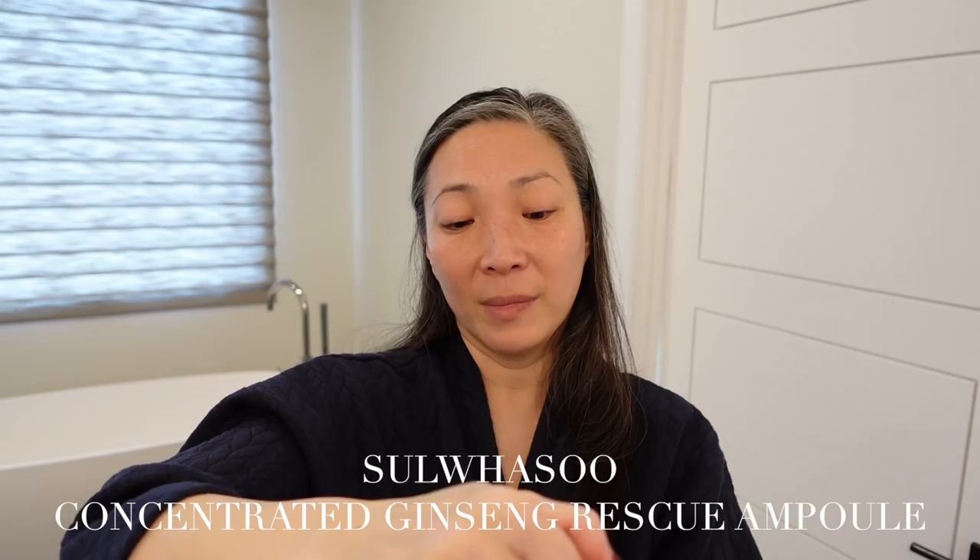I felt like my skin — I hesitate using the word firm because firm to me implies tightness, which I definitely don't feel. It actually feels very moisturizing, but the plushness and elasticity of my skin was improved. I felt like there was some resilience, like a taut kind of bounce along my cheeks. It's been a very noticeable change. So that is the concentrated ginseng from Soosu.